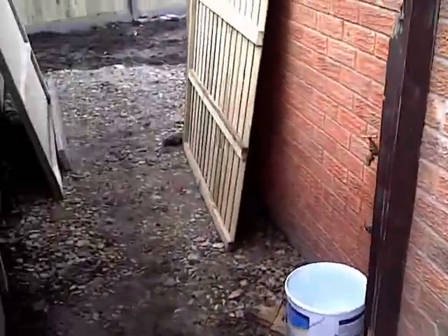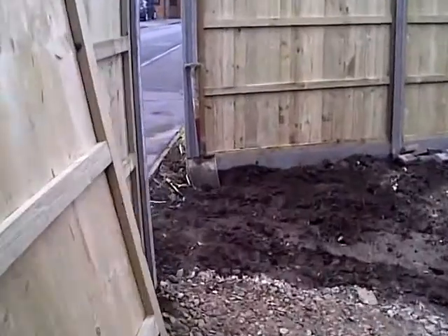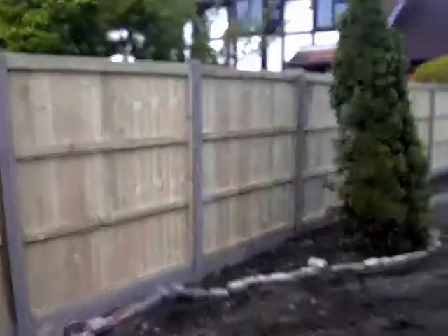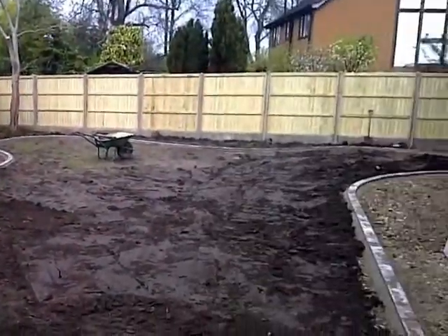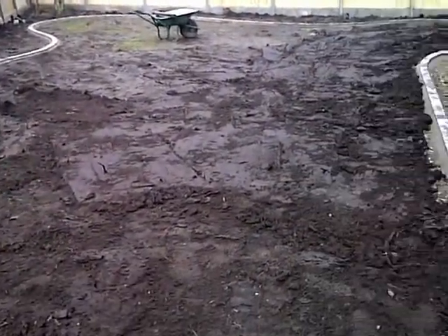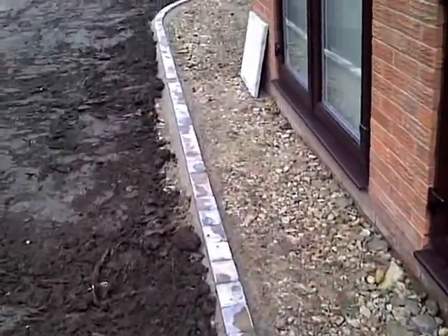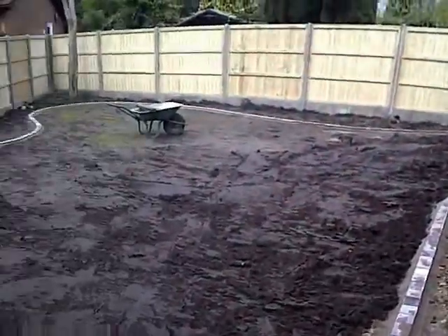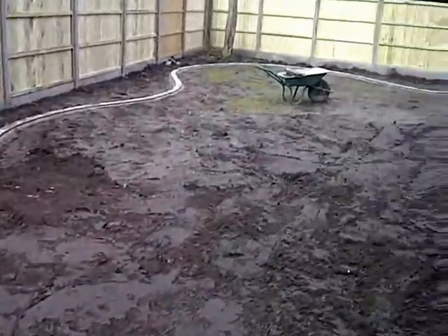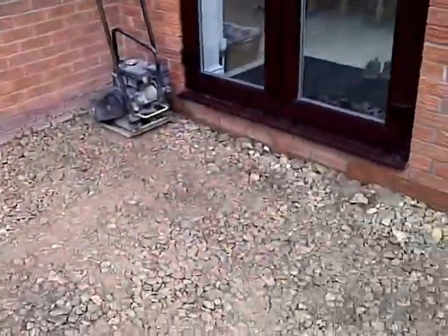This is the Welton job we started last week, doing all the fencing all the way around. We've used tanalised pressure treated panels, concrete posts and gravel boards. We've dug it all out, got rid of the old grass, dug out where the patio and paving is going to be, and we're also edging all the lawn.